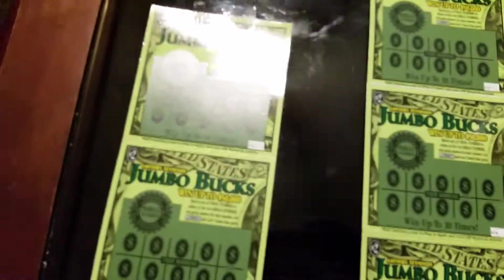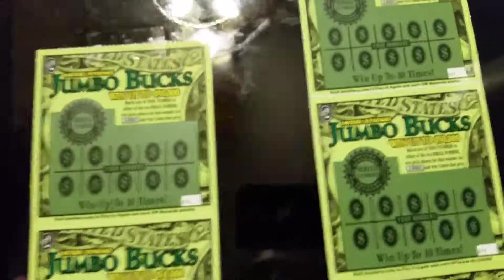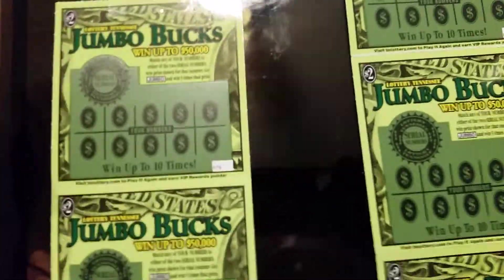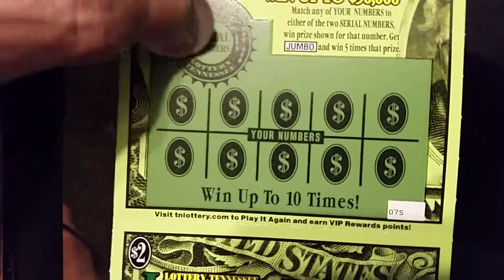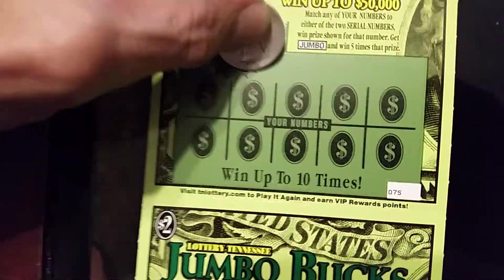I got five of the two dollar Jumbo Bucks. Just got done scratching off 15 — I got the first five off the roll, and then my son bought the other about 15 off the roll. He scratched his first and only had two winners out of 15, so hopefully these will be big winners.